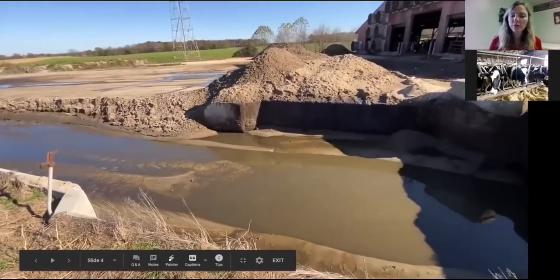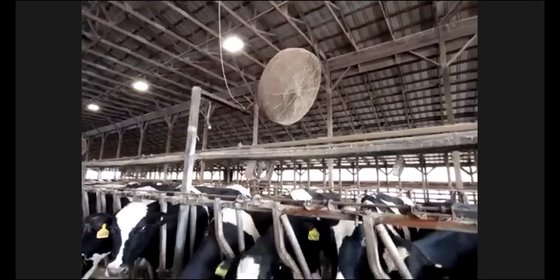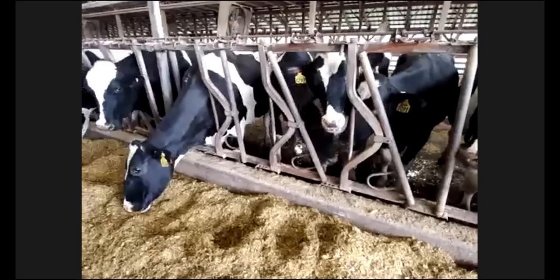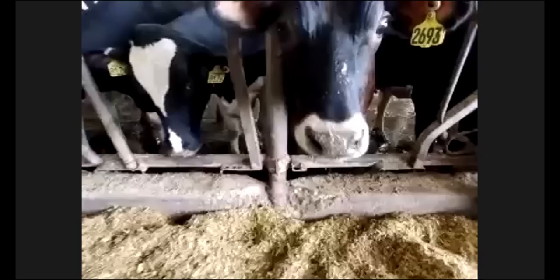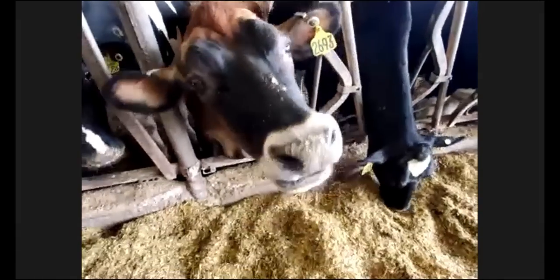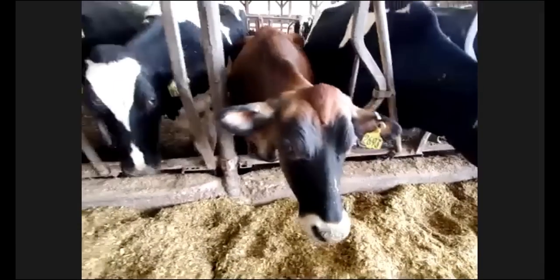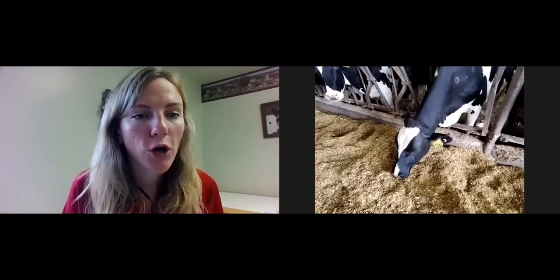A question from Michael: you talked about manure being used as fertilizer, but what other stuff can manure be used for? Manure is primarily used here as fertilizer. I know there are some facilities that can turn manure into electricity, though I don't know exactly how that works. Local farmers also buy manure from us to fertilize their fields. Another farm we've done a virtual tour on composts manure and uses it for bedding — so there are lots of really good things you can do with manure.